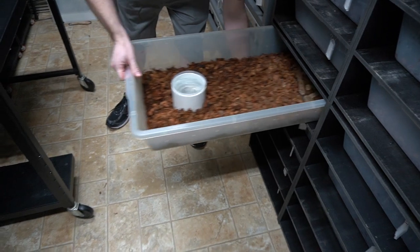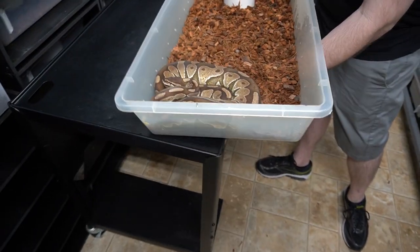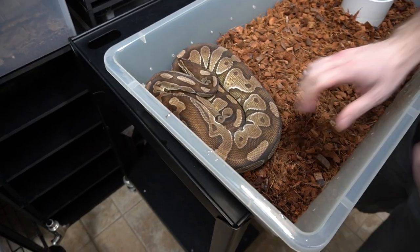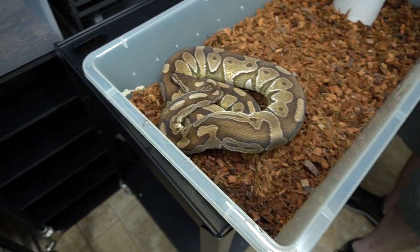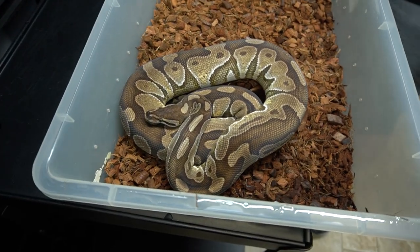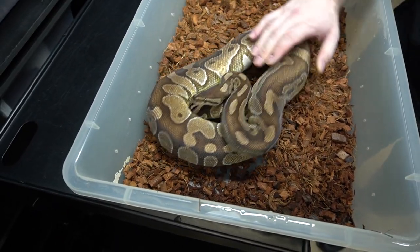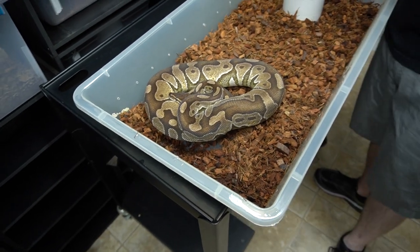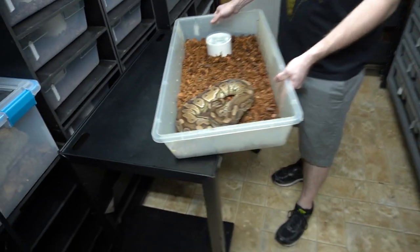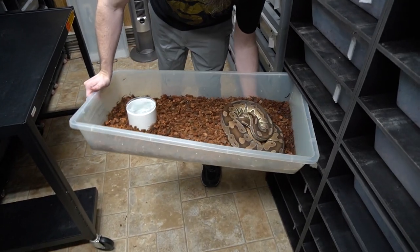And this is another one from that same group. This is a Cinnamon Enchi 100% Het Clown. We now know that this is an Aleela combo, which is kind of surprising that we didn't find that out until like last year. I'm sure some of you guys were in the know before us, but it surprised a lot of people.